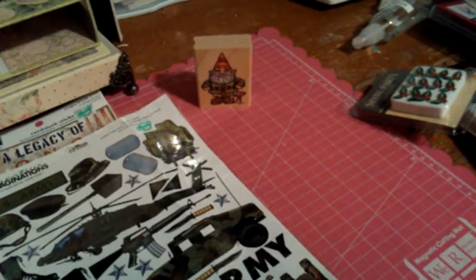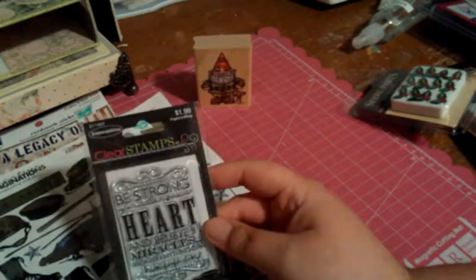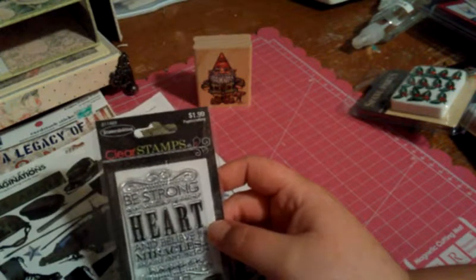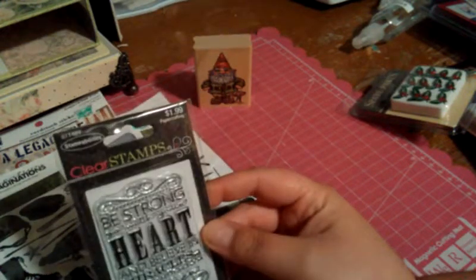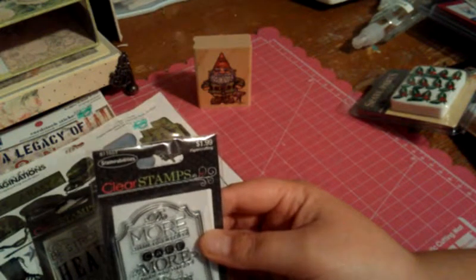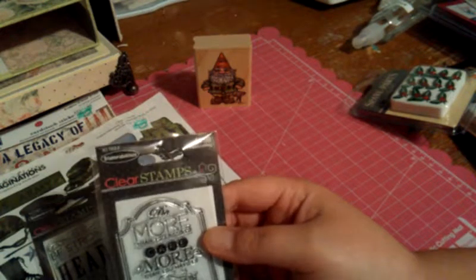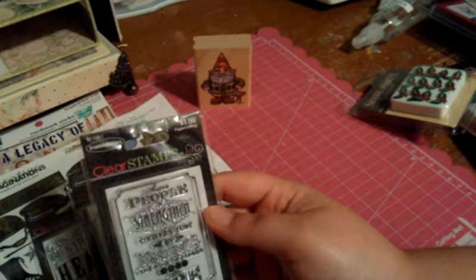And then I picked up a few stamps. These are the Stamp Abilities $1.99 stamps that they had. I thought these would be super cute to try the chalkboard technique with. This one says, 'Be strong, go with your heart, and believe in miracles, because they can happen.' And this one says, 'Do more than you need to, care more than you have to, learn more than is required.' And this one is also a $1.99 Stamp Ability stamp, and it says, 'Some people strengthen others just by being the kind of person they are.'